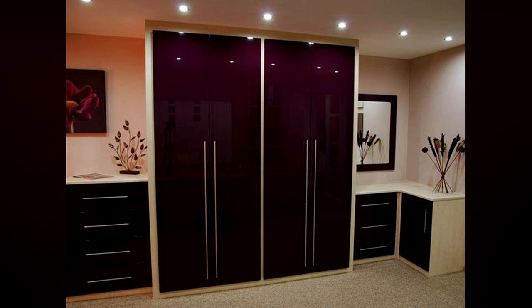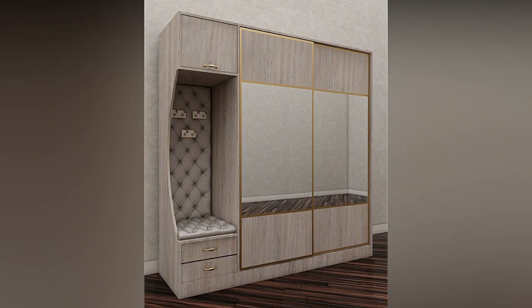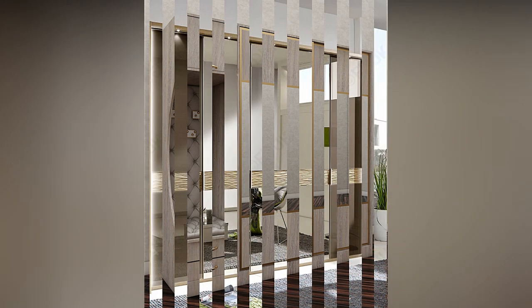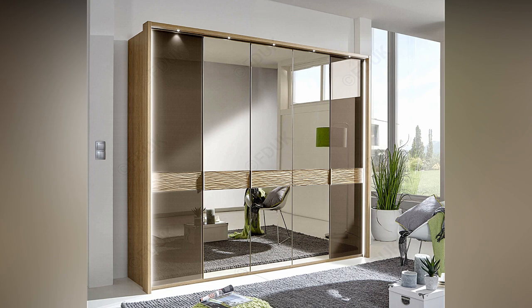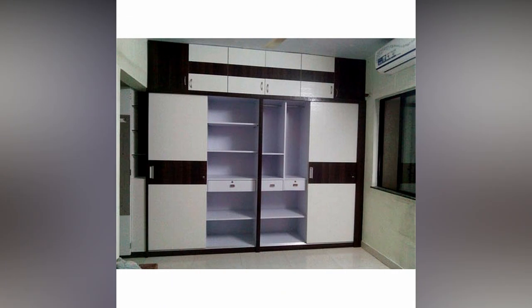Hi everyone, welcome or welcome back to my YouTube channel. This is Home Living Style, and I bring you home decorating and home design ideas. In this video, I am going to show you bedroom wardrobe design ideas. These wardrobe designs for bedroom are going to give great information and inspiration.